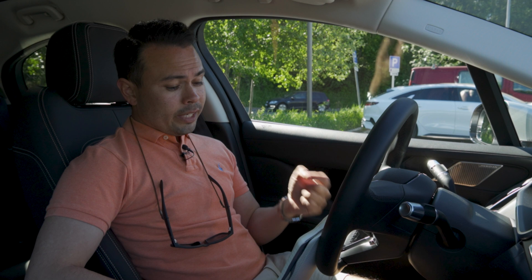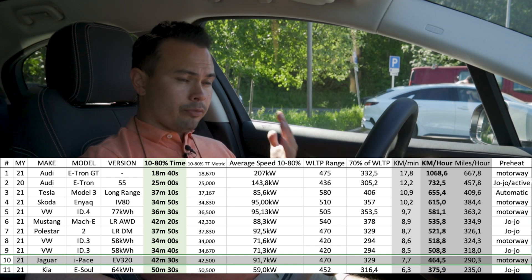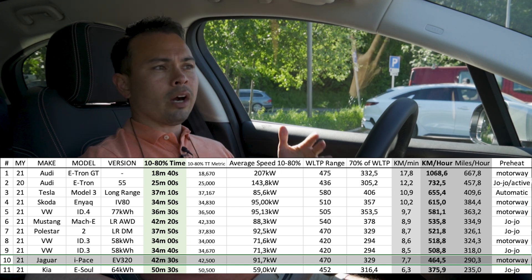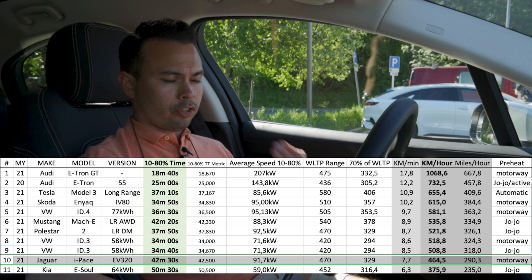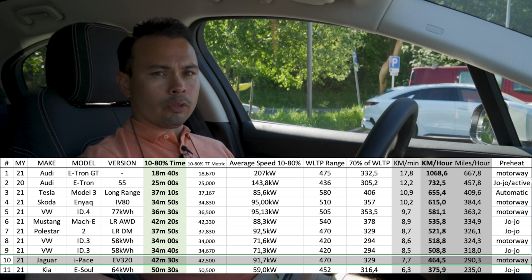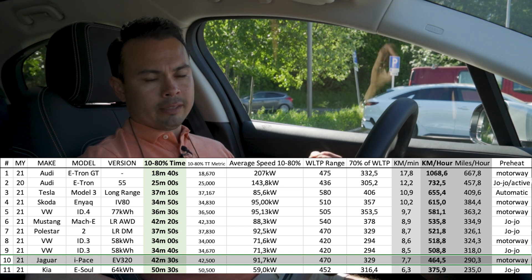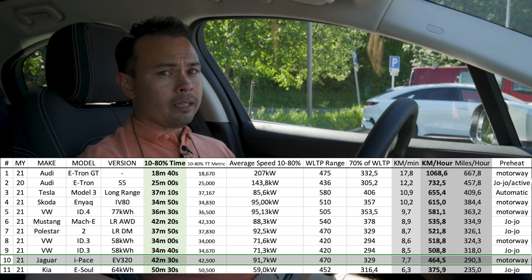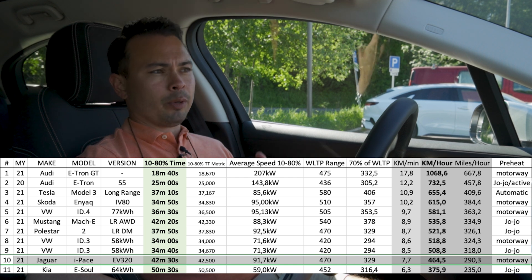The 10 to 80% takes 42.5 minutes, but when we convert that to kilometers per hour of range gained, we only get 464.6 kilometers per hour. Looking at the comparison chart, we are near the bottom — below the Kia e-Soul and below every comparable car. Cars with similar charging speeds in kilowatts outperform this one because the Jaguar's large battery and WLTP range mean lower km/hr gain when divided by time.